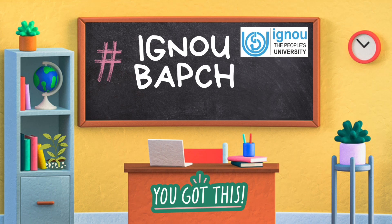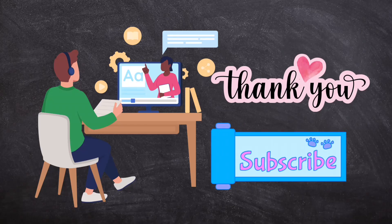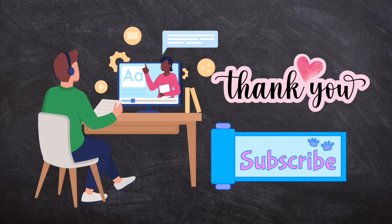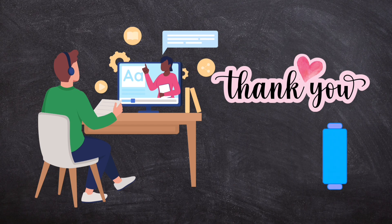Hello and welcome back to the channel. This is BAPCH IGNU. This channel is dedicated to IGNU BA Psychology learners. If you are watching us for the first time, welcome again and thank you for watching. Also don't forget to hit that subscribe button so you won't lose us to the never-ending feed on YouTube.